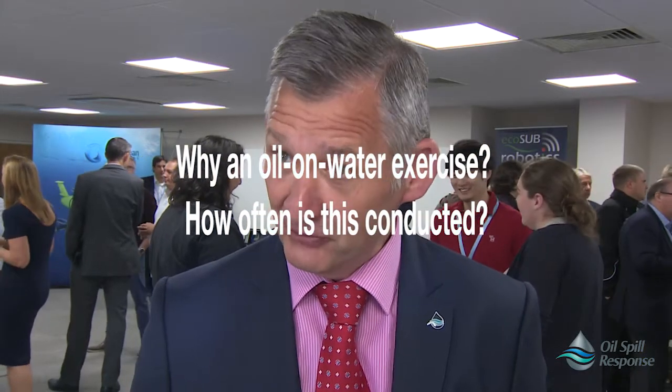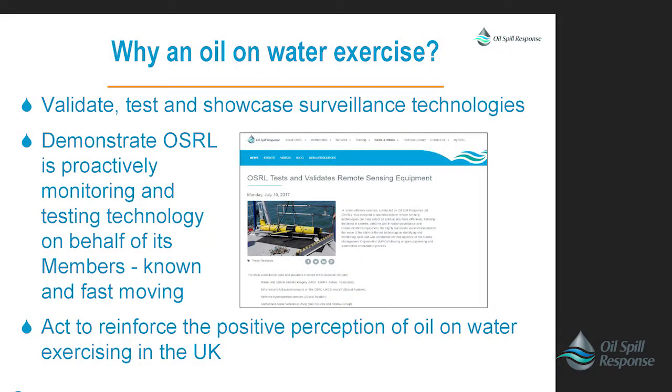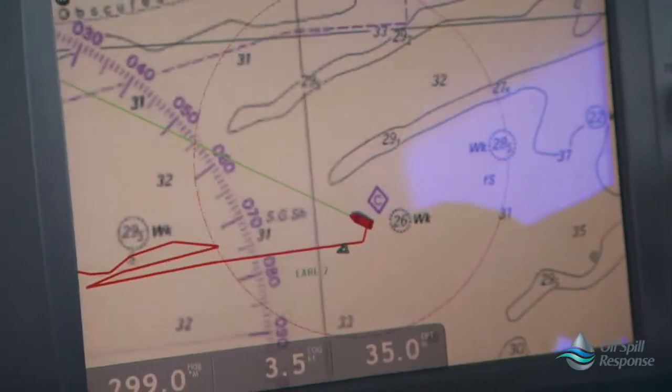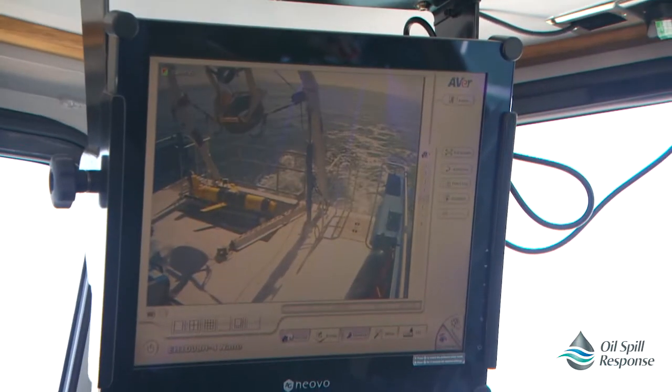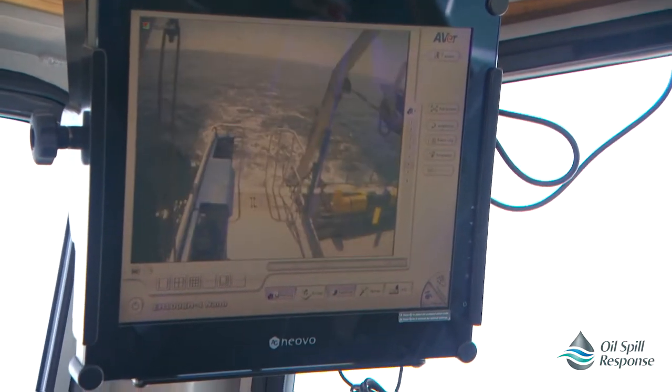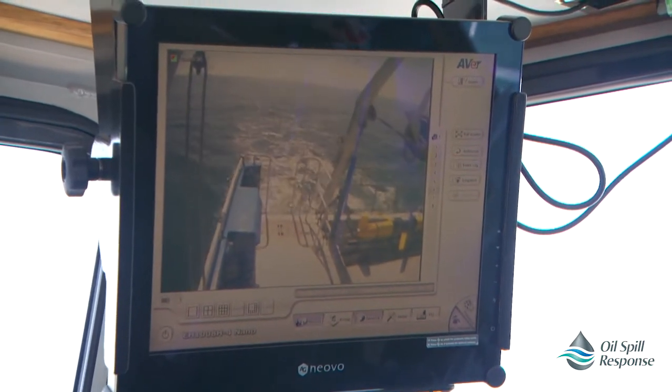Thankfully we don't have many oil spills, but we need to be ready when they come. There's a great energy when we get a good exercise going. Very unusually, we've been able to release some oil onto the surface of the water, and that gives us a tremendous amount of data. This is only the second time we've done it over the last ten years, so that gives you an idea of how often we're able to do this. It takes a lot of permissions and we have to take great care of the environment, but putting real oil on the water gives us real data that's just invaluable.